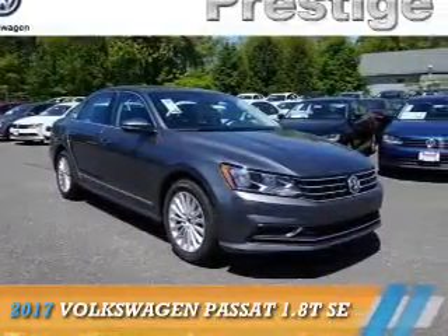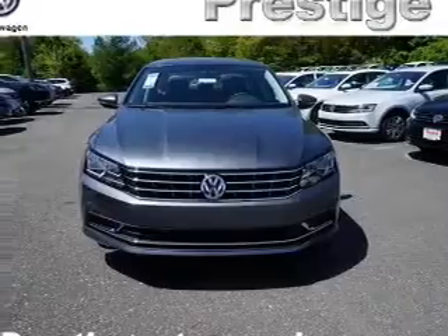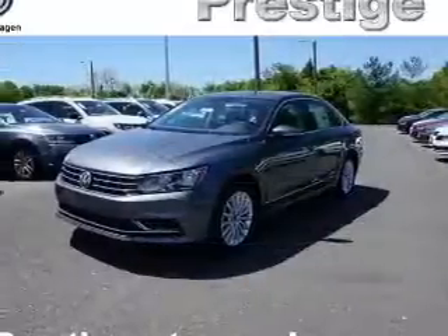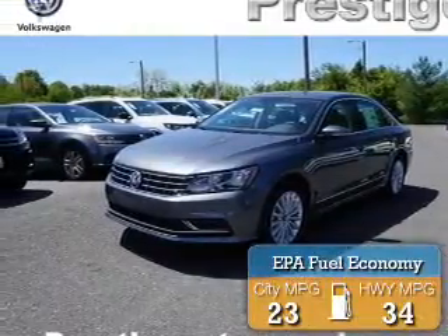Presenting the 2017 Volkswagen Passat. It's powered by a 1.8 liter 4-cylinder engine and a 6-speed automatic transmission. Great fuel efficiency saves you money by requiring fewer trips to the gas station.